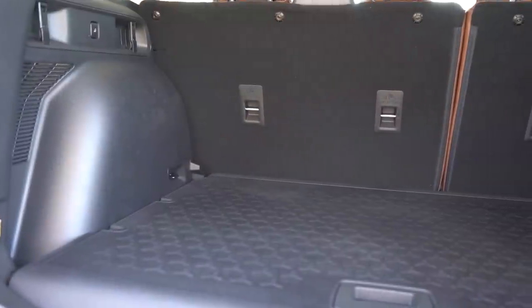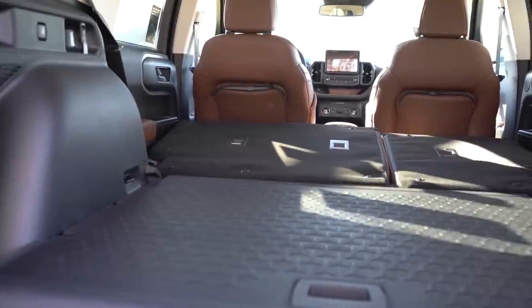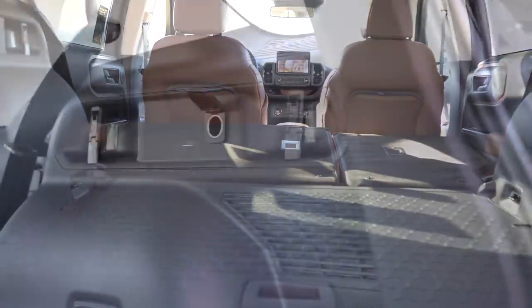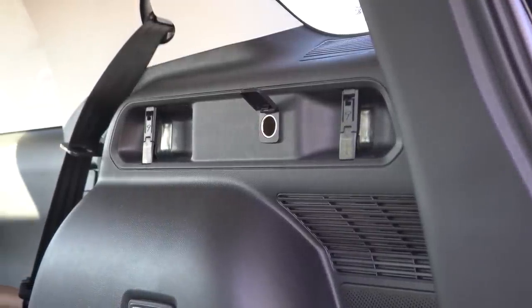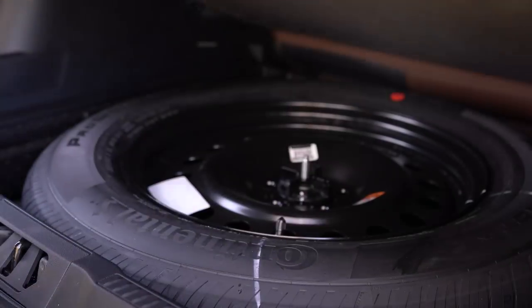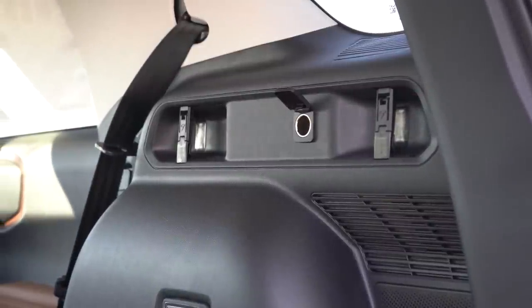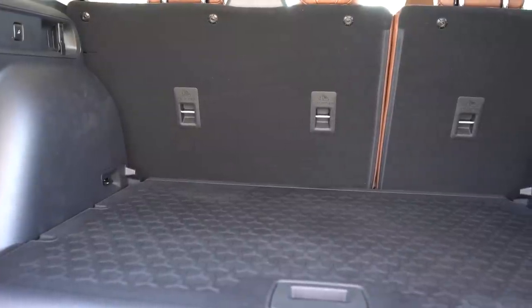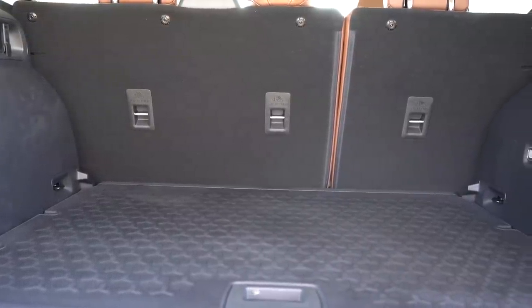Cargo capacity comes in at 32.5 cubic feet, and with the 60/40 split that bumps up to 65.2 cubic feet. There are cargo tie-down anchors and LED lighting back there as well. Under the cargo floor you'll find a spare tire, which I prefer over fix-a-flat. There is a 12-volt power outlet back there, and a rubberized cargo floor comes with the Big Bend trim and up.